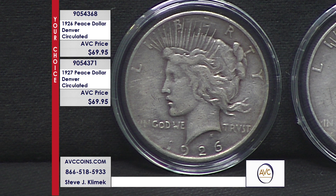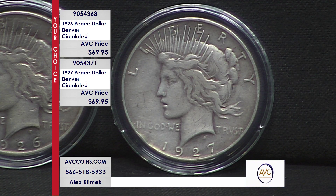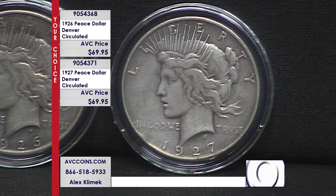The Peace Dollar was struck between 1921 and 1935 — they took a hiatus in 1928 and brought it back in 1934 and 1935. It's a short series: 24 coins in all. There were Philadelphia, San Francisco, and a couple of Denver issues. Denver is the one where they only struck a few — five dates to be exact. That's why you can't find them in the marketplace.